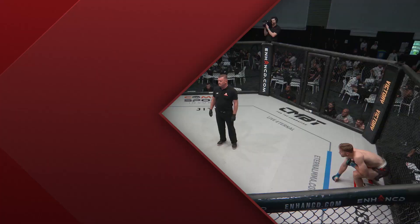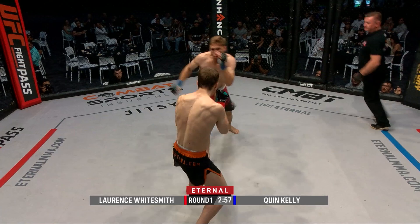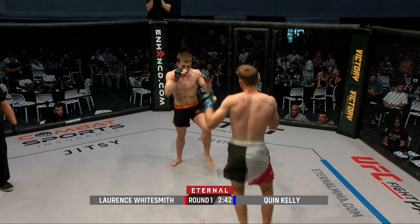The referee calls them to the middle for this three-by-three minute welterweight bout, they touch gloves, and here we go. Lawrence Whitesmith looking sharp to start against Quinn Kelly, really popping off that jab early. Trading heavy leg kicks as well, both gentlemen starting the feeling-out process.